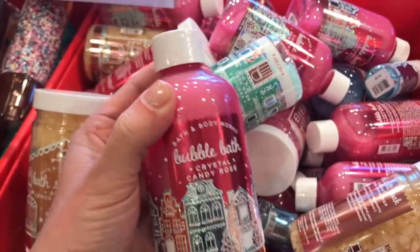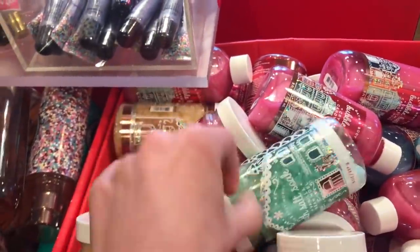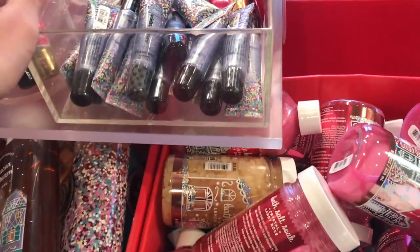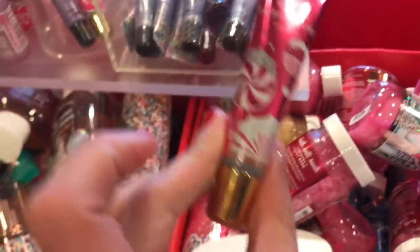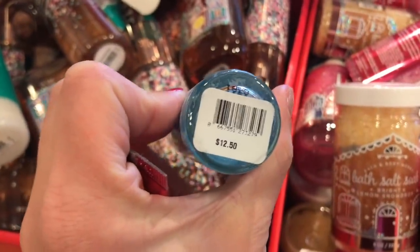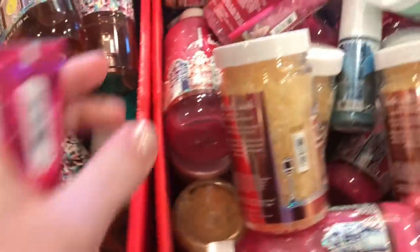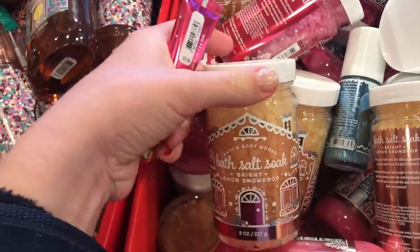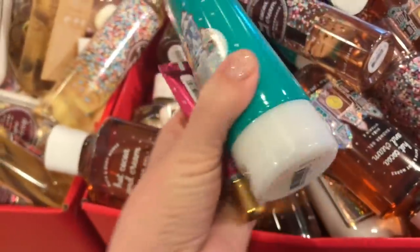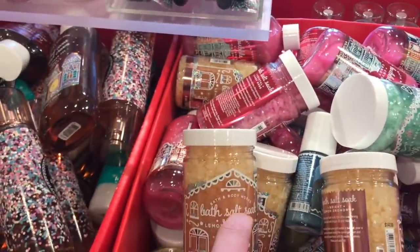They also have the Crystal Candy Rose Bubble Bath. There's some more Bath Salt — this is the Vanilla Bean Noel. And then they have some lip glosses; I think I'm going to get one of these. Twisted Peppermint Lip Gloss — these are $7.50. Some Roll-on Glitter, $12.50 — Blueberry Swirl Roll-on Glitter. Anything that's $14.50 comes out to $3.87. These Ultra Shea Body Lotions are $3.87 — it takes $10.87 off. These are a really good deal.